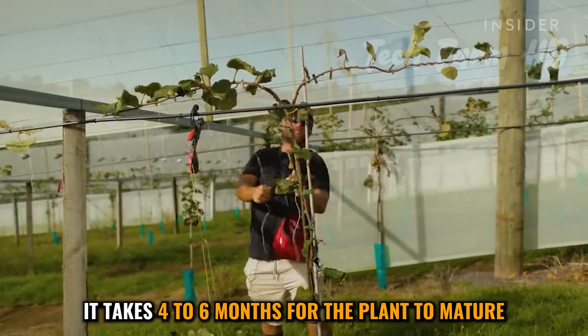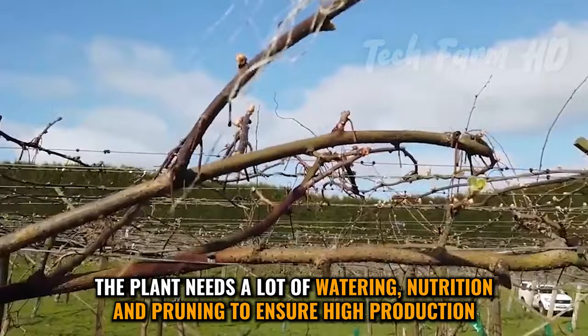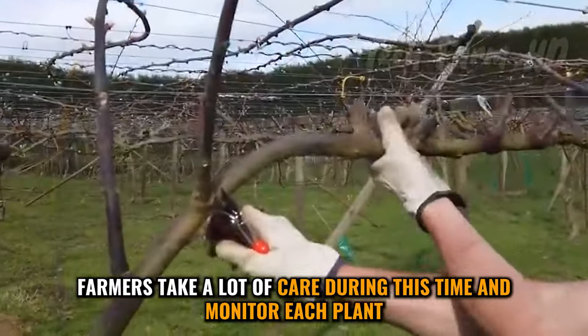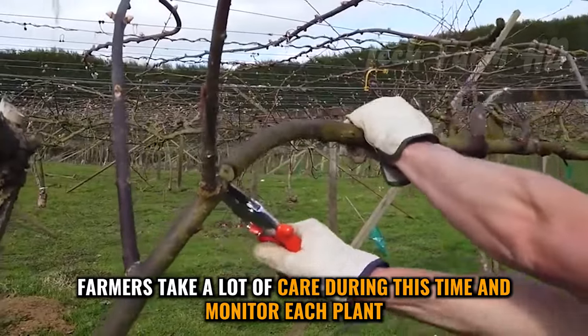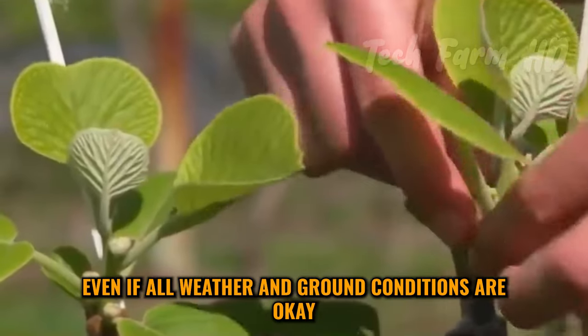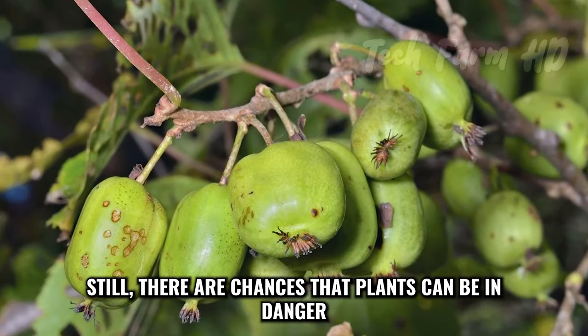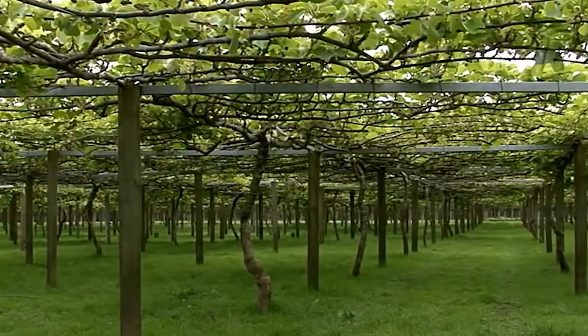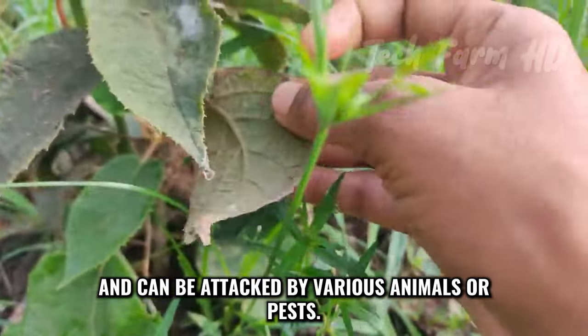It takes four to six months for the plant to mature. The plant needs a lot of watering, nutrition, and pruning to ensure high production. Farmers take a lot of care during this time and monitor each plant. Even if all weather and ground conditions are okay, there are still chances that plants can be in danger and attacked by various animals or pests.